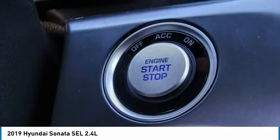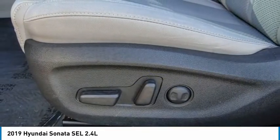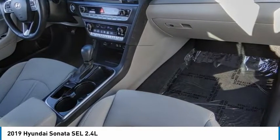Speed control, rear window defroster, heated steering wheel, heated front seats. Drive away with a great deal on this vehicle. Call or stop in today.